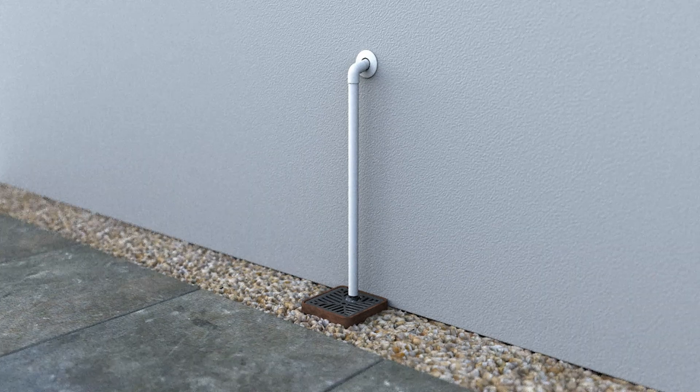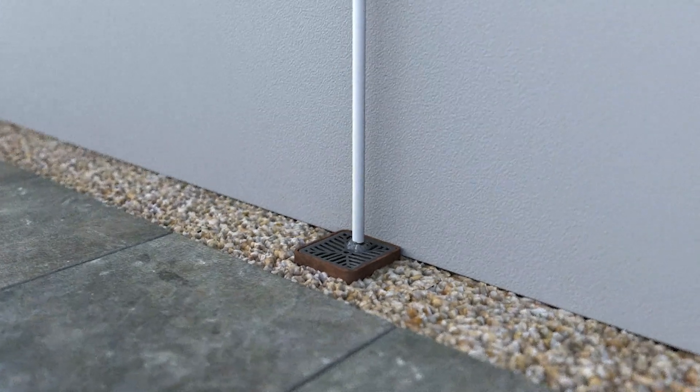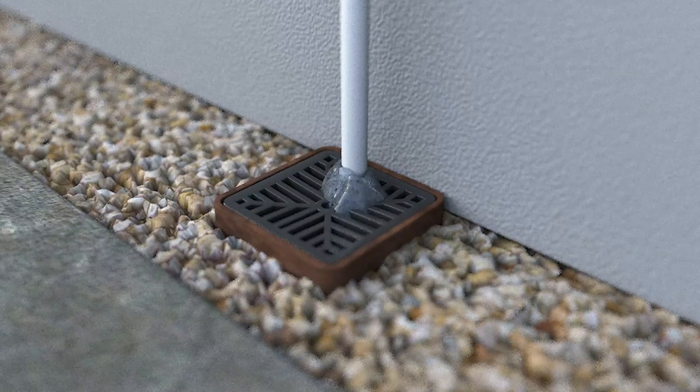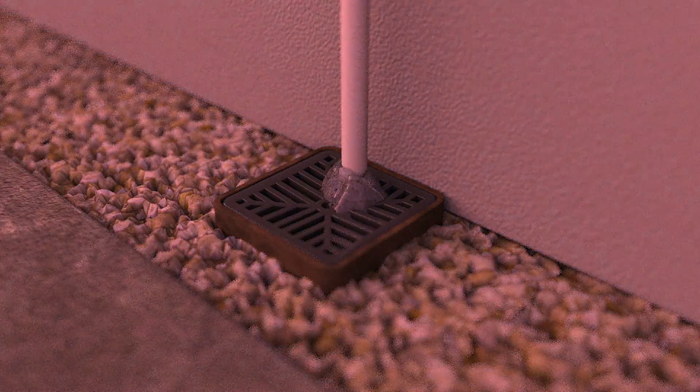In many cases, it is the exit from the condensate pipe that is frozen, often due to the water trickling out gradually, turning into a build-up of ice or becoming immersed in frozen water. This can easily be confirmed with a visual inspection.